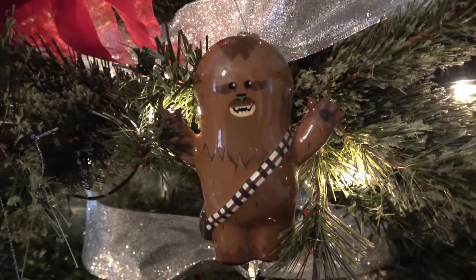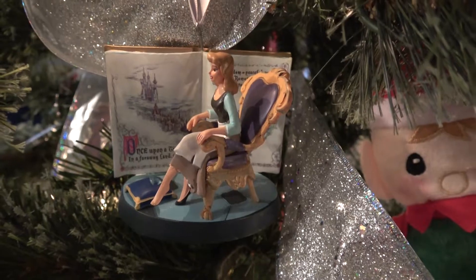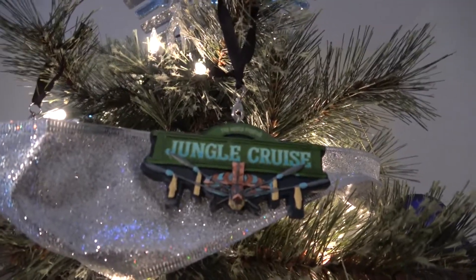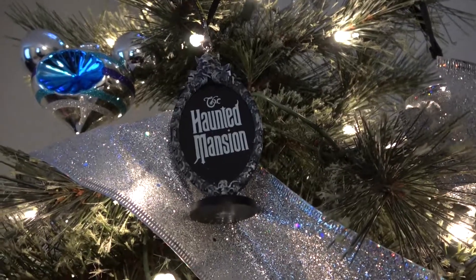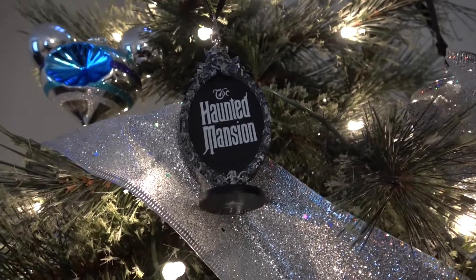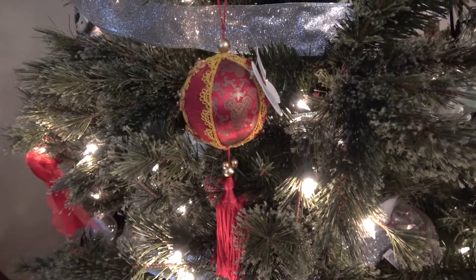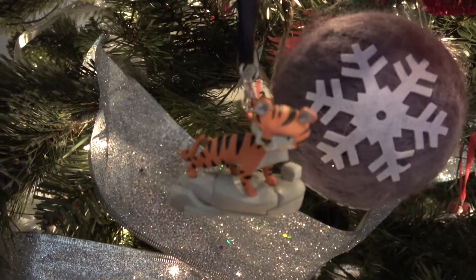Did I mention Chewbacca? Cinderella. Jungle Cruise. Haunted Mansion. A fancy Disney one. Mickey ears there. Another Jungle Cruise.